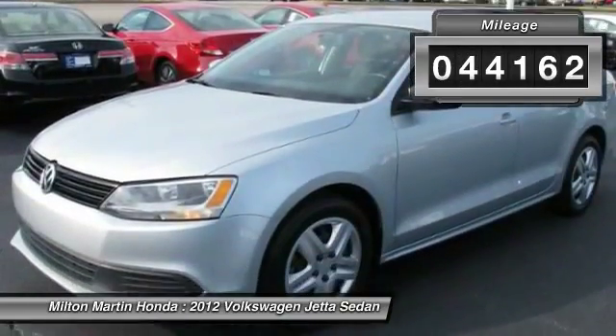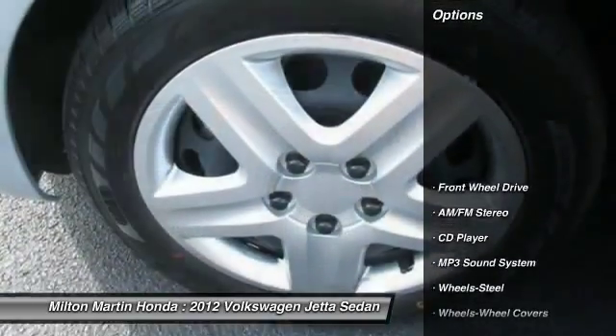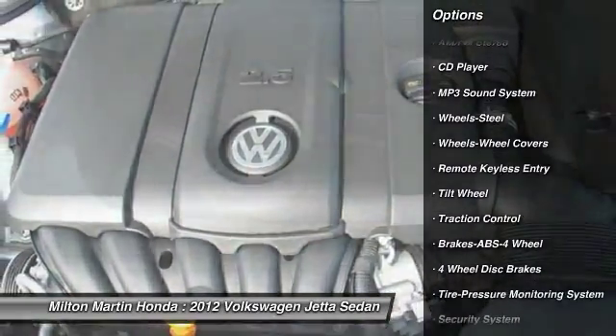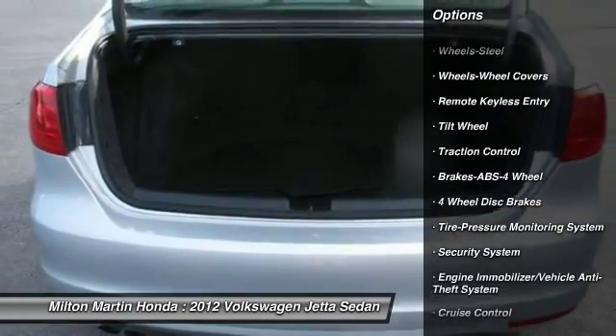Here are some of this vehicle's great options: anti-lock braking system, traction control, power steering, air conditioning, cruise control, rear defrost, AM FM stereo radio.